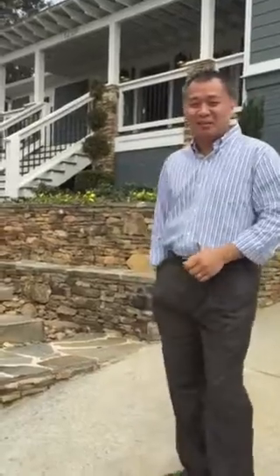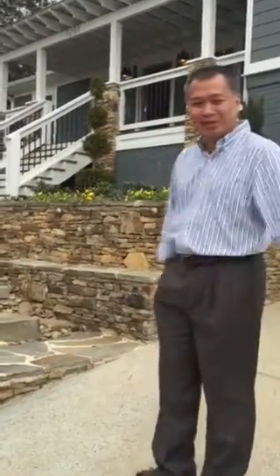Hey, hey, hey Huntsville, this is Conrad Jr. I'm over here at 1201 Kenimer Drive, Southeast Huntsville, Blossomwood Subdivision. Come and check it out, we're doing an open house today.